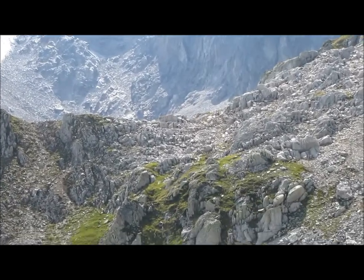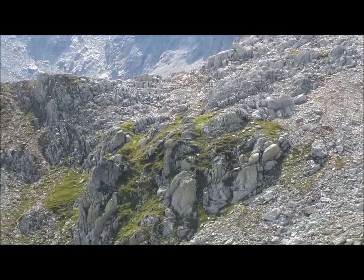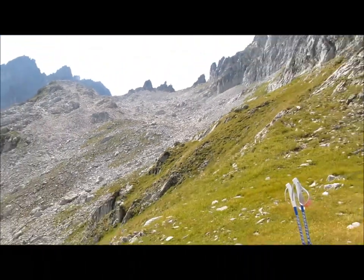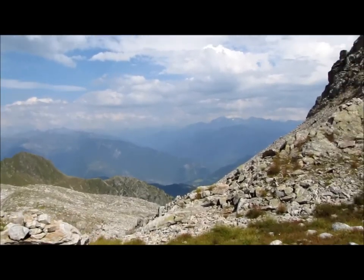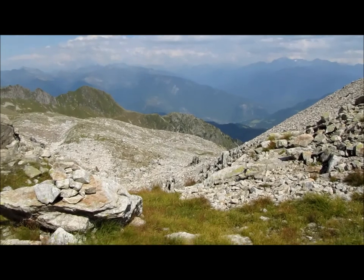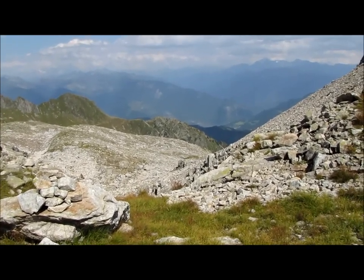Tout est bien passé. Ce petit col, je ne sais pas comment il s'appelle — je vais l'appeler le collet joli. La traversée, je l'ai faite dans les éboulis, ça passe à flanc très facilement. Là, on va arriver au col des aiguillons. Je vais redescendre dans la combe des plans, et j'essaierai de récupérer un peu plus loin la combe de la valette.